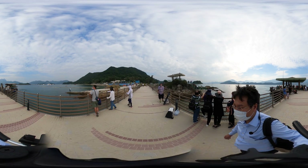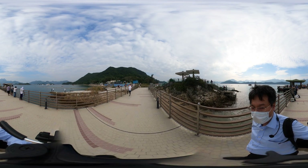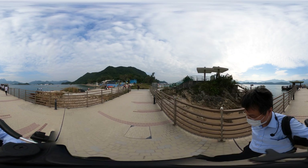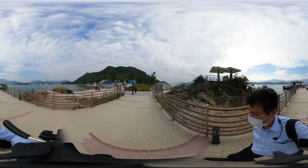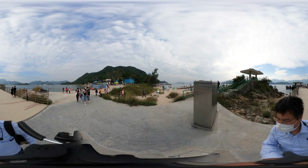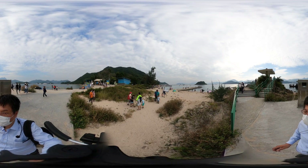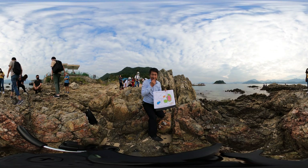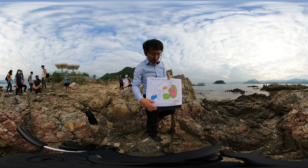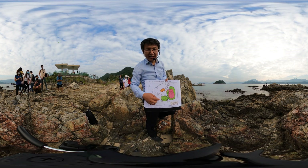We are now on Sharp Island. You see a very nice location — a lot of people are having fun over here on this Sunday. Now, if you look closely about the volcanoes, Sharp Island is on the edge of the most recent volcano center.